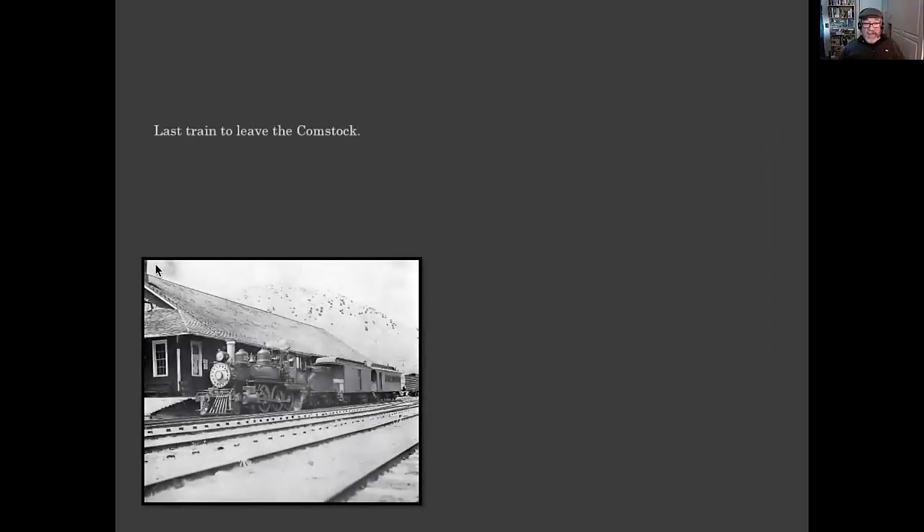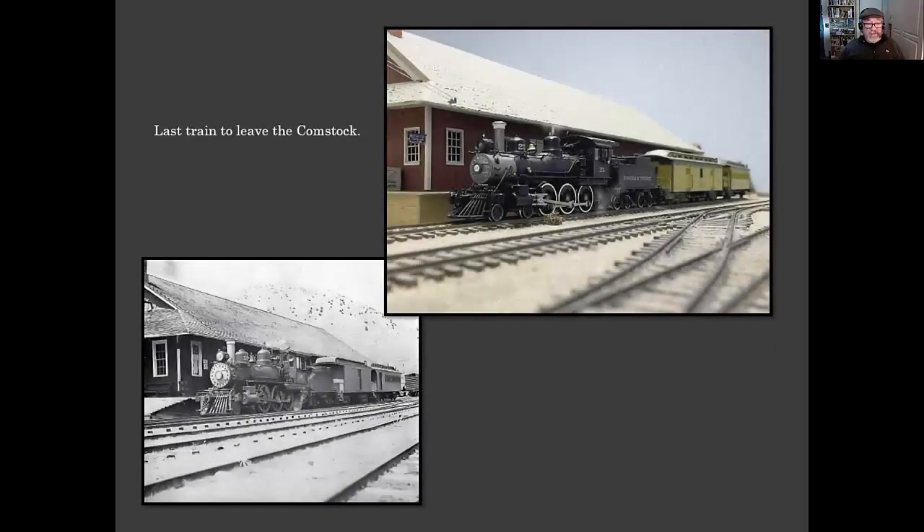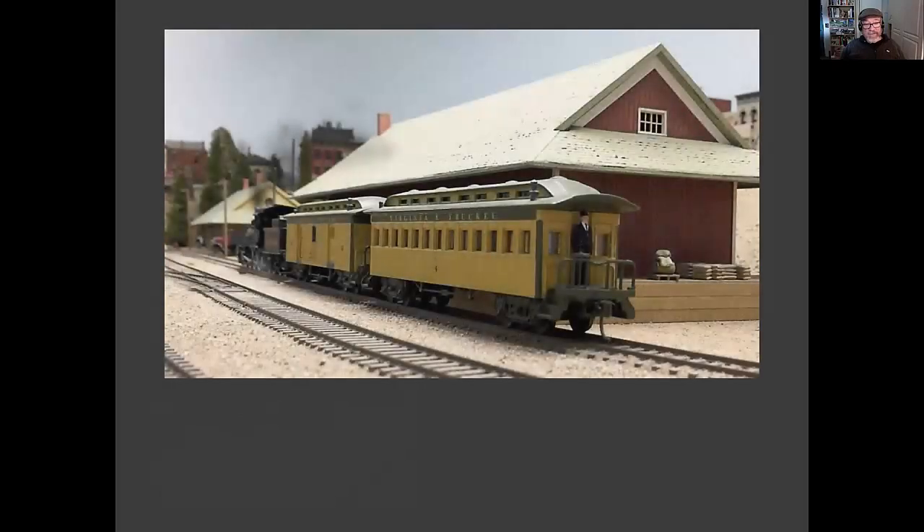The saddest photo to replicate on my layout was the last train to leave the Comstock. Here's a photograph of the last commercial revenue train in 1938 to leave — although there's still a boxcar there they must have come and picked up sometime. And here's my model of the Virginia and Truckee last engine to Virginia City, number 25, getting ready to leave. Sad time. And that's the end — the last train to leave. That's my talk.